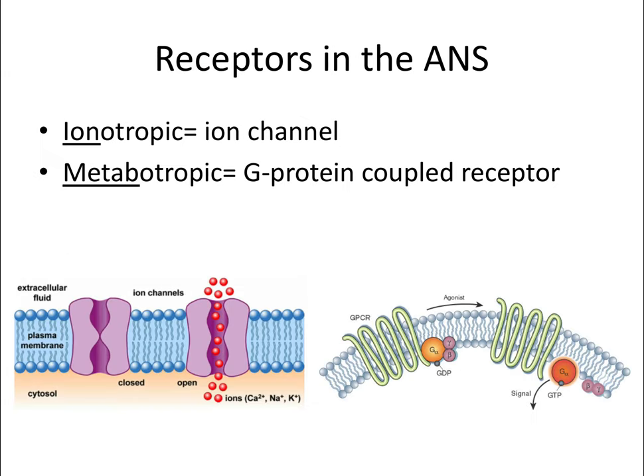We talked about receptors in the last video on pharmacodynamics, so now we can talk about specific receptors and how they function in the autonomic nervous system. Ionotropic receptors are essentially ion channels—once activated, the ion channel opens, allowing for passage of sodium, calcium, and other ions. Metabotropic receptors are essentially G-protein-coupled receptors, or GPCR for short.